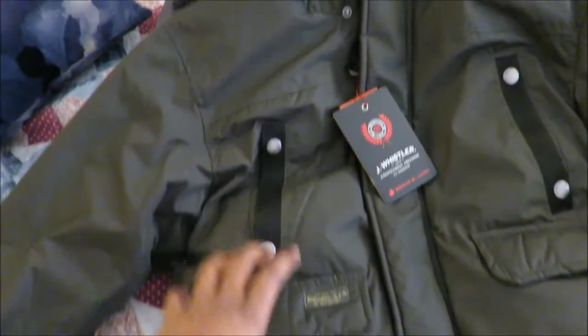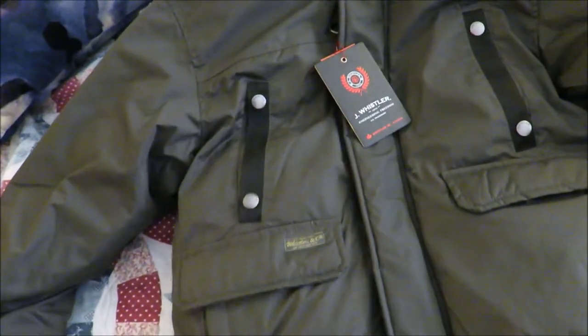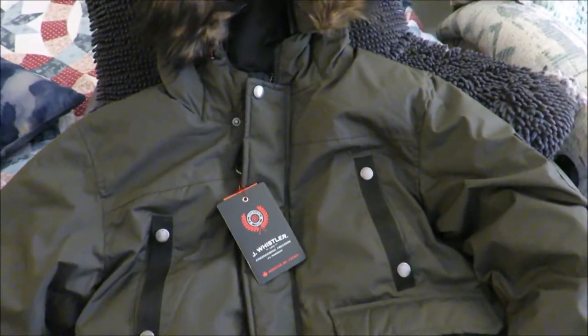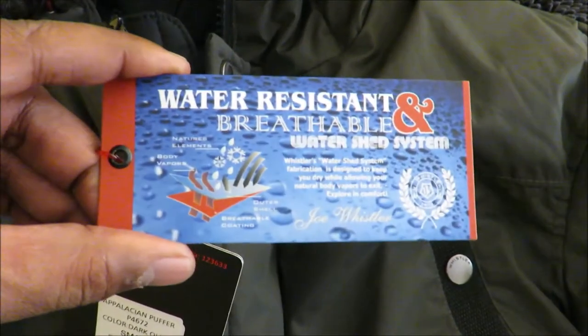I actually don't like puffers that have those segments of little puffy stuff. This one looks more flat, so I kind of like it. Looking at the description, it's got a water resistant, breathable material.